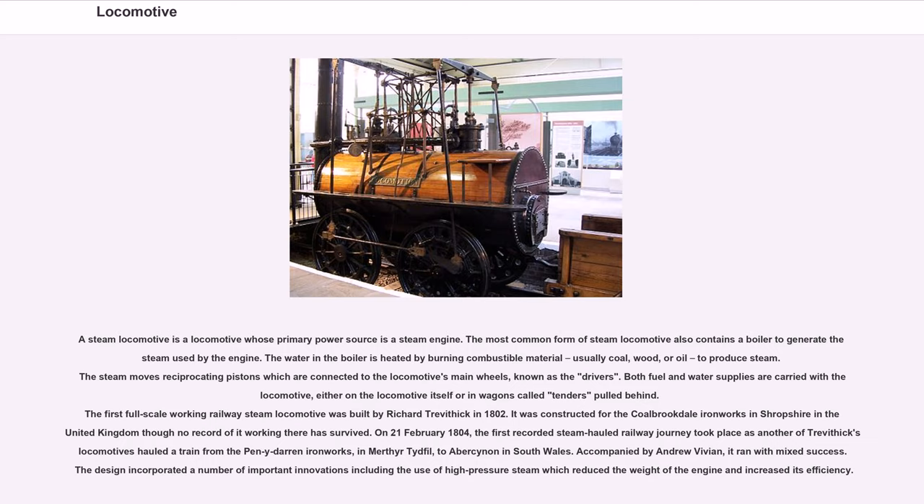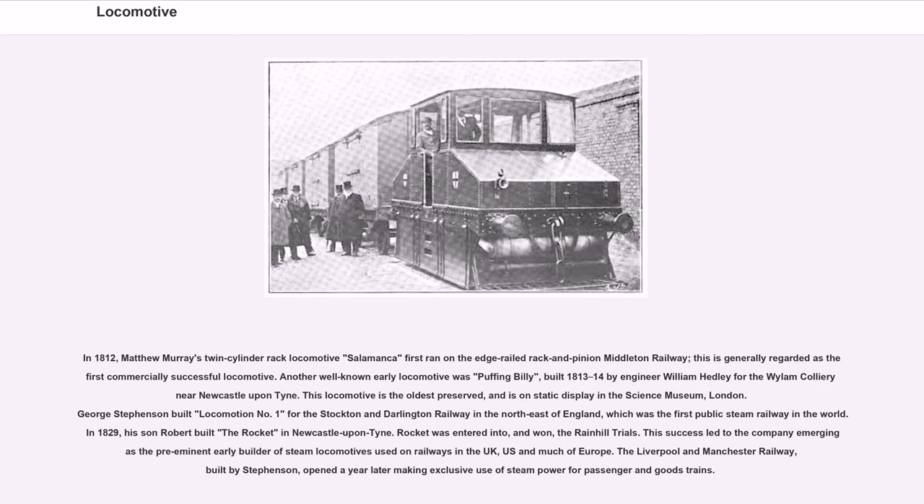On February 21, 1804, the first recorded steam-hauled railway journey took place as another of Trevithick's locomotives hauled a train from the Penydarren Ironworks in Merthyr Tydfil to Abercynon in South Wales. Accompanied by Andrew Vivian, it ran with mixed success. The design incorporated important innovations including the use of high-pressure steam, which reduced the weight of the engine and increased its efficiency. In 1812, Matthew Murray's twin-cylinder rack locomotive Salamanca first ran on the Middleton Railway, generally regarded as the first commercially successful locomotive.